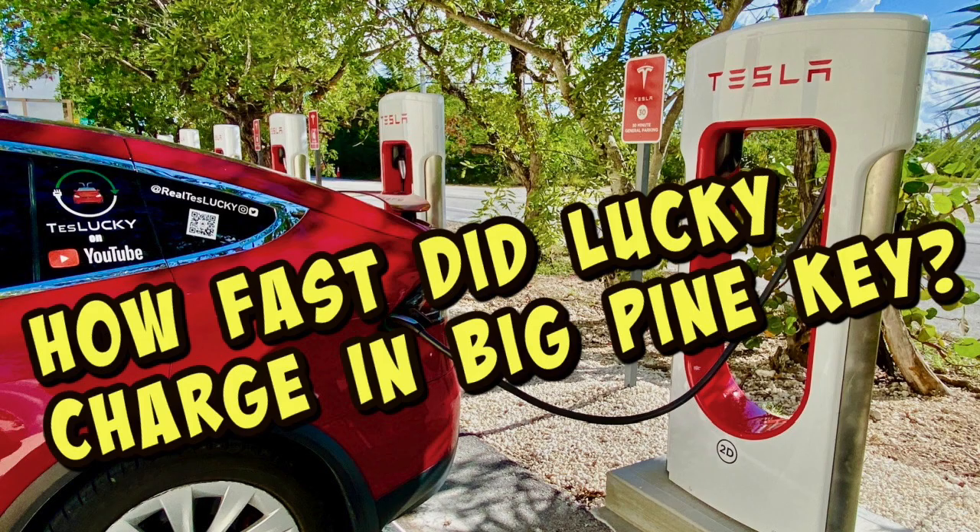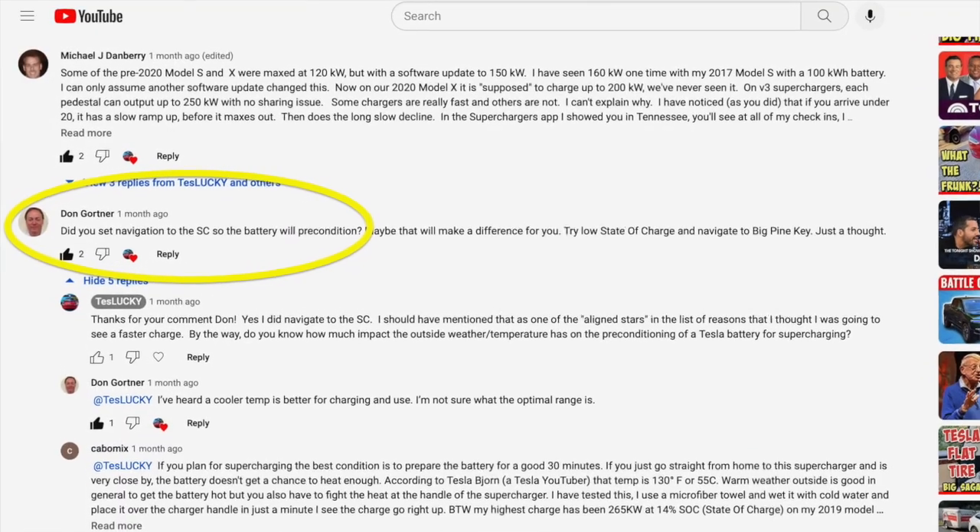Back on September 14th I posted a video that the fastest charge we had seen yet was 138 kilowatts — not that fast — and I was a little perplexed by these new V3 250-kilowatt superchargers and why I wasn't seeing faster charging speeds. We then had some really interesting comments from great viewers. First, Don Gortner commented about preconditioning.